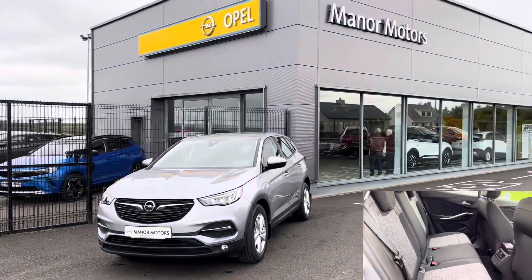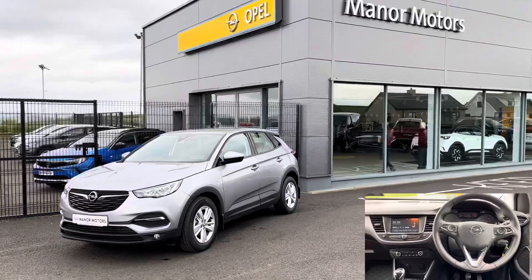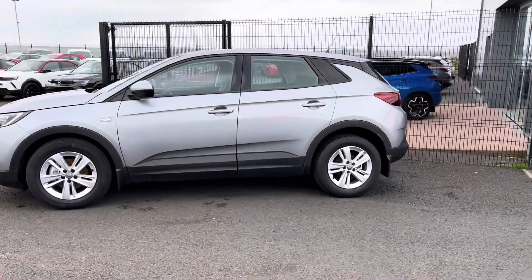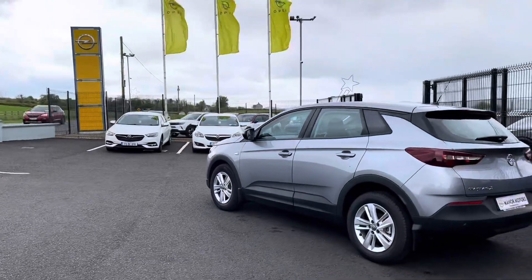Further features include manual transmission, multifunction steering wheel, touchscreen entertainment system with Apple CarPlay and Android Auto, 17-inch alloy wheels, and rear parking sensors.